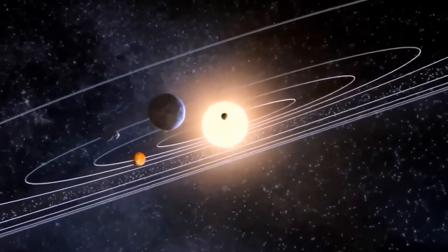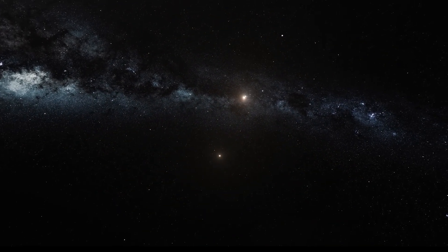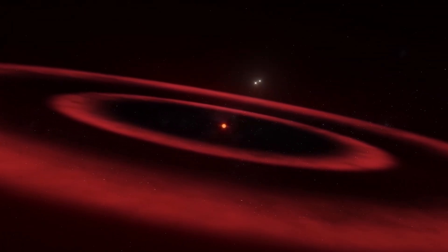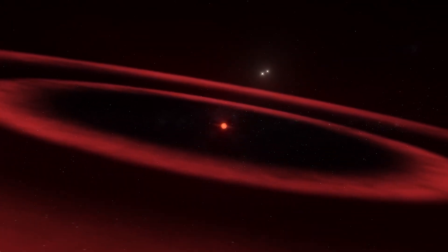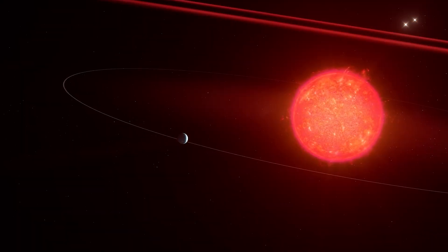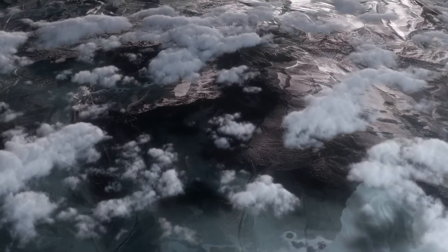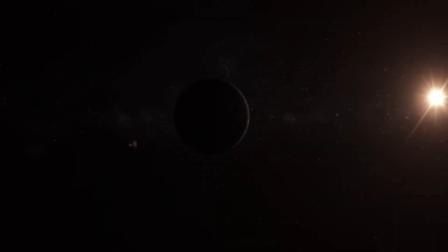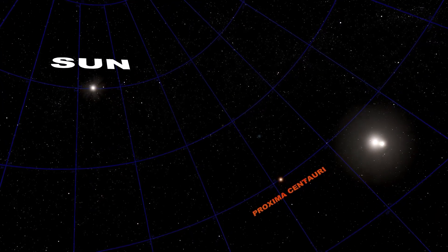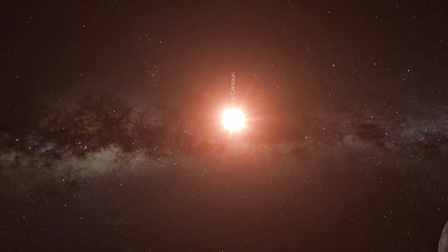Have you ever pondered if there's life beyond our solar system? Researchers have recently identified a planet that might support life, and it's closer than you may assume. Proxima b is an exoplanet orbiting a star named Proxima Centauri, the closest star to our sun. This planet is similar in size to Earth and resides within the habitable zone, where conditions might be suitable for liquid water and potentially life as we know it. Proxima b's close distance to us is what makes it so thrilling — it's a mere four light-years away, which in cosmic terms feels like having your neighbor throw a party and extend an invitation. We're virtually neighbors.